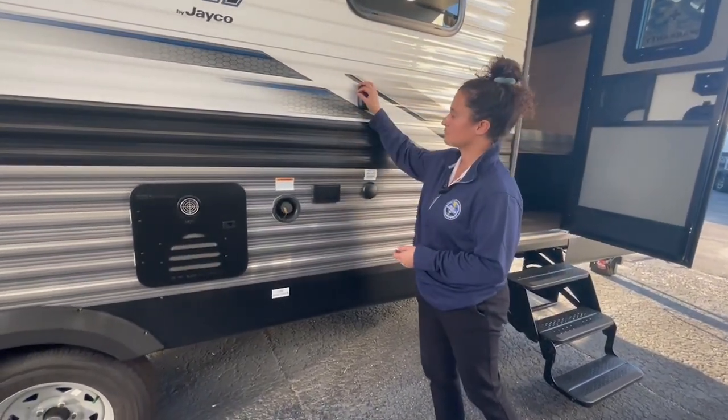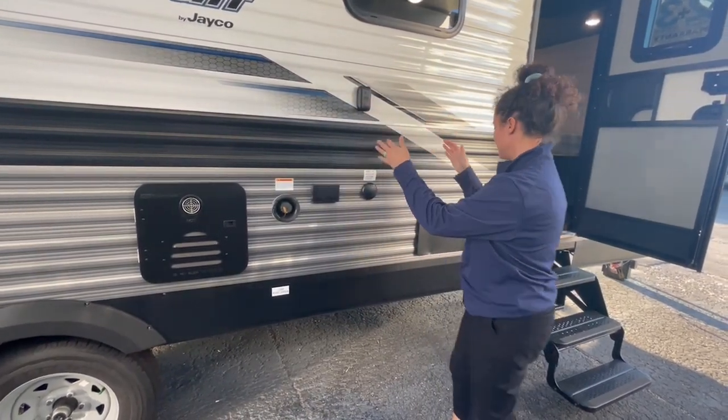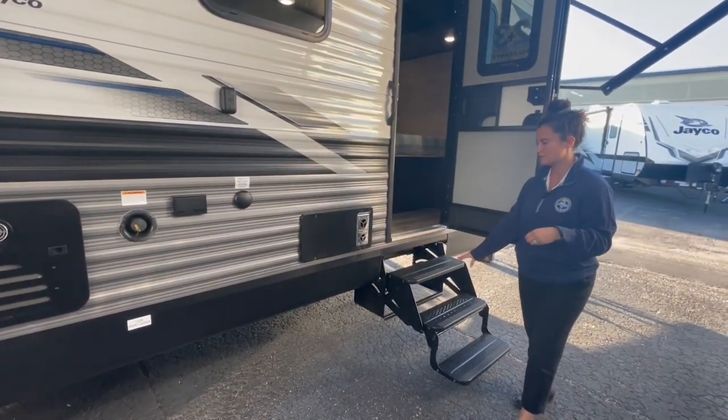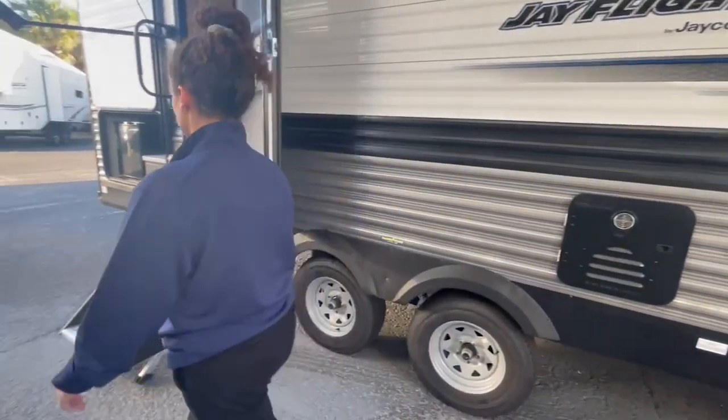You've got a bracket out here for your TV — it does come with a mount for the outside TV. This model in particular has two doors, which I really like. You do not get the upgraded steps into the bedroom, but you do have the Lippert solid step upgrade in the main living area.